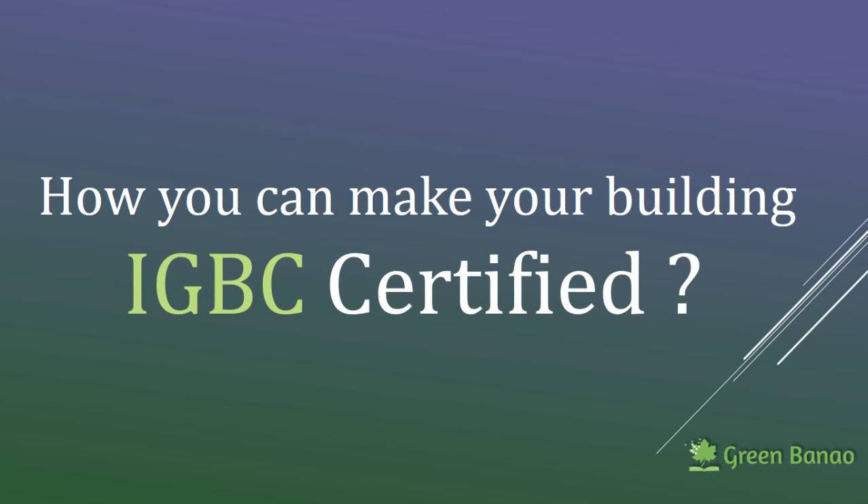The next thing is how do we get our building IGBC certified. To get our building IGBC certified, we will have to register the building with IGBC. It's a very streamlined and online process — you can register online. There are several details that you need to provide on the website and there is a certain fee involved in order to register your building with IGBC. Once the building is registered, IGBC provides guidelines in the form of a guidebook, and once the project is complete, the documentation is submitted to IGBC for certification.